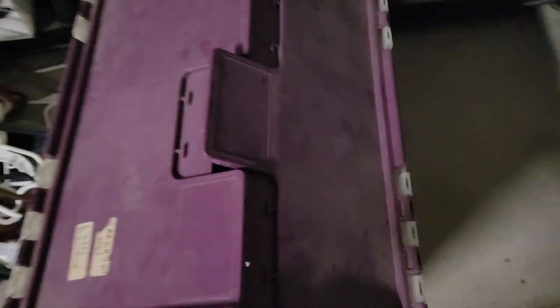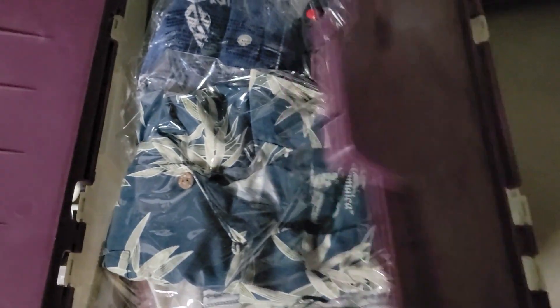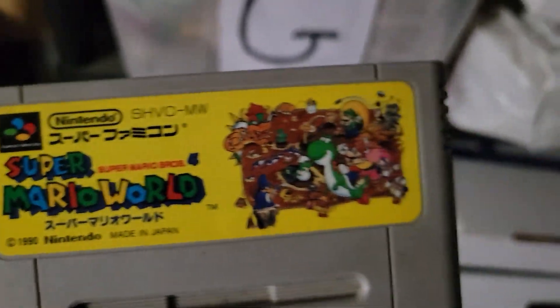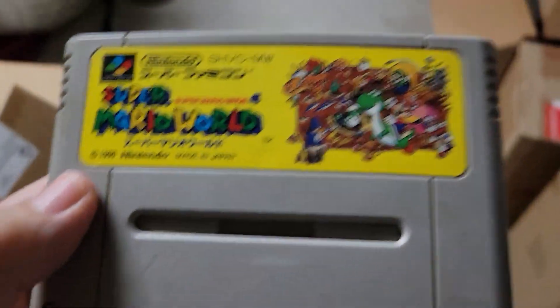I have a sale in the unmarked bin. It is Super Mario World — this is a Japanese import — and just sold it on eBay for a little over $8.